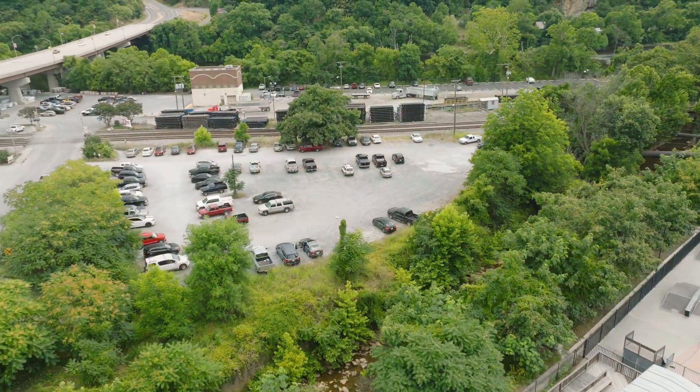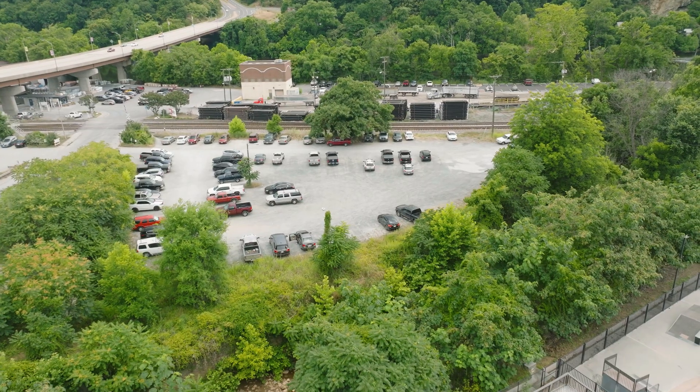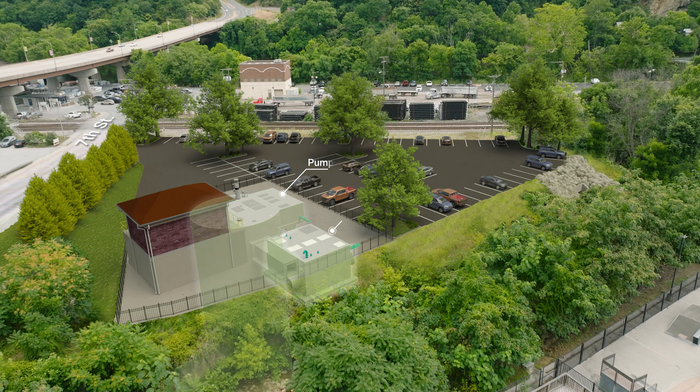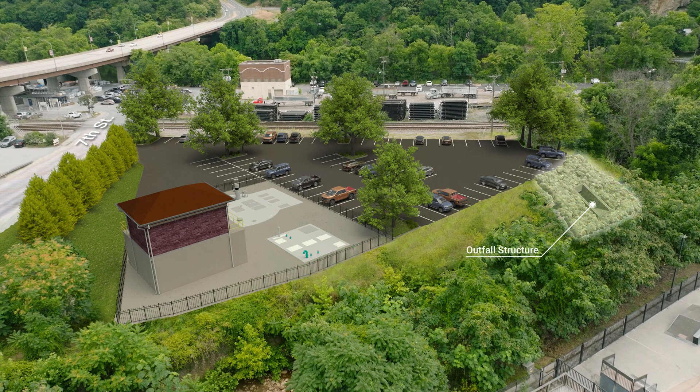The tunnel will end at the bottom of 7th Street. Here, we'll install a pump station that will send the water back into the system to be treated after the rain has stopped. Another diversion structure will be created that also has the ability to move excess water into the storage tunnel when it's raining heavily. Lastly, a new outfall structure will be built into Blackwater Creek at this location, in case the new system reaches its new capacity during particularly severe storms.